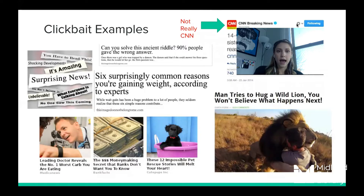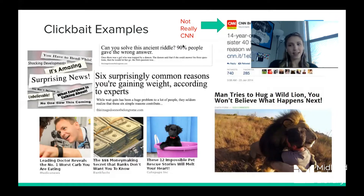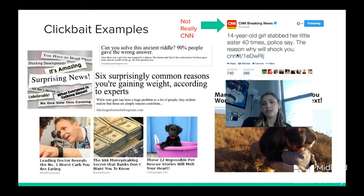Here are some quick examples: 'Can you solve this ancient riddle? 90% of people gave the wrong answer' — playing on your intelligence. 'Six surprisingly common reasons you're gaining weight according to experts' — a list format. 'Man tries to hug a wild lion — you won't believe what happens next' — a shocking headline. 'The money-making secret that banks don't want you to know' — a mystery. One example even steals the CNN logo, just like the fake news sites, to appear more reliable.